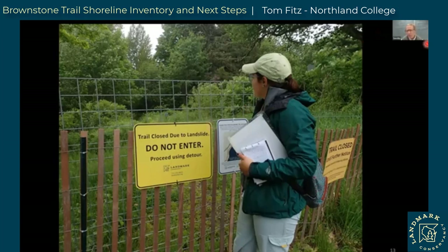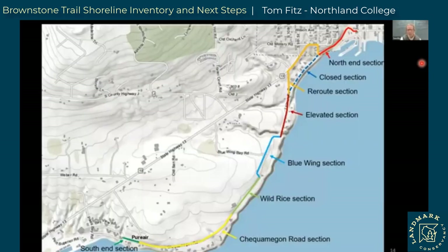I want to point out Evelyn Doolittle — she was one of three students who helped me on this project and did a lot of the work. There she is looking down the closed section of the trail. For the purposes of this study, we divided the trail into eight segments, each with its own character, access point, and maintenance issues. We're going to mostly be talking about the northern section, which is our focus area, though the study inventoried the entire trail.